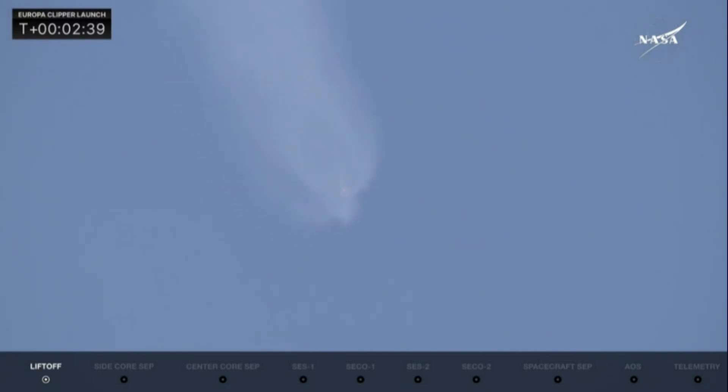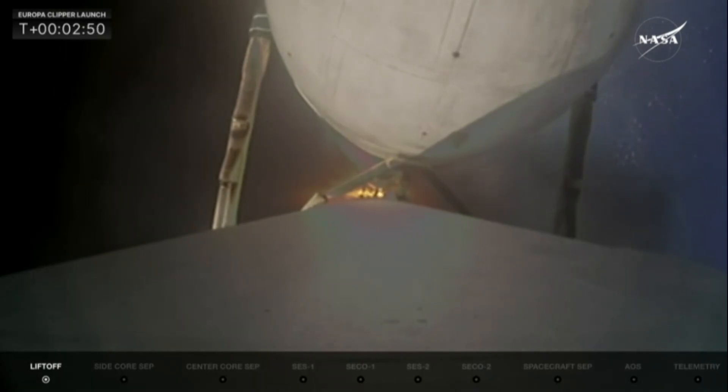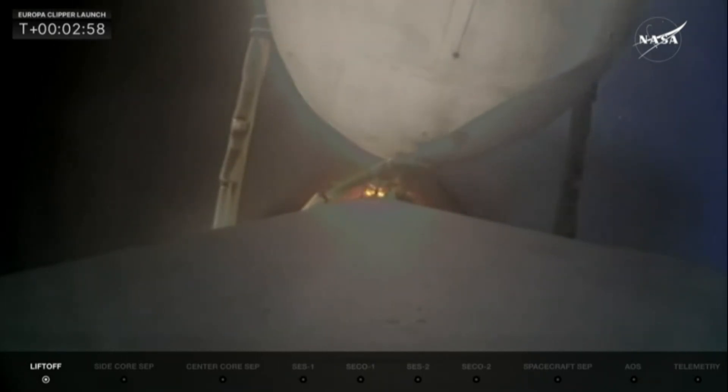We're just about 30 seconds away from separating those side boosters. Their engines will cut off first, then they will separate. MVAC is chilling — starting to chill down that MVAC-D engine in the second stage. They need to get the engine chilled to the proper temperatures before flowing liquid oxygen and RP-1 into it, conditioning the engine to make sure things are ready for when it's time to start up.